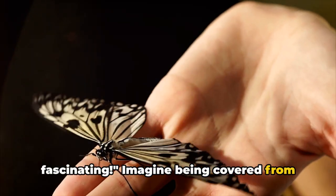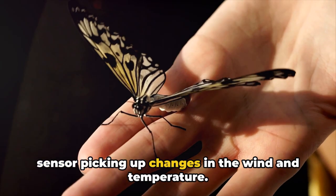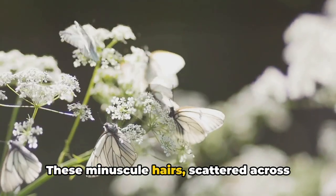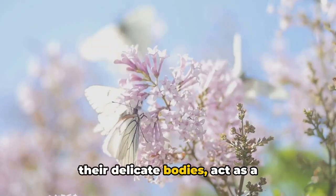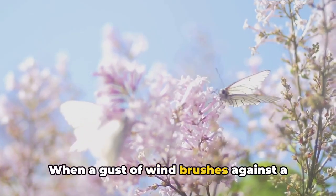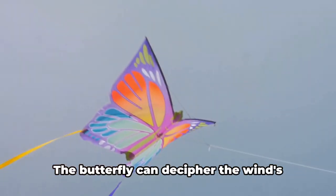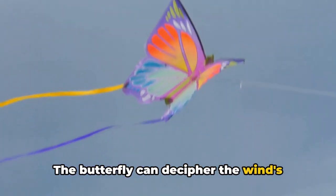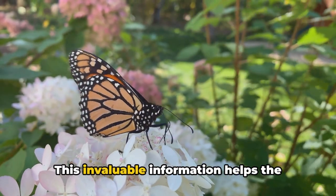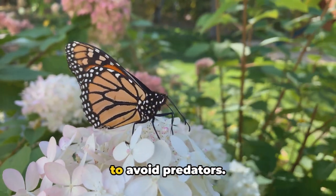Imagine being covered from head to toe in tiny hairs, each one a tiny sensor picking up changes in the wind and temperature. This is the reality for butterflies. These minuscule hairs, scattered across their delicate bodies, act as a sophisticated sensory system. When a gust of wind brushes against a butterfly, it's not just a whisper of movement — it's a message. The butterfly can decipher the wind's direction, its speed, even its subtle shifts. This invaluable information helps the butterfly to navigate, to find food, and to avoid predators.